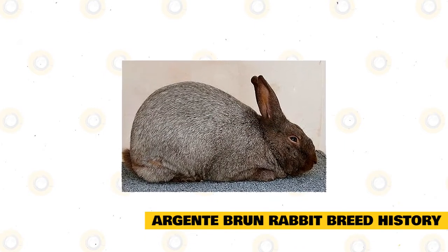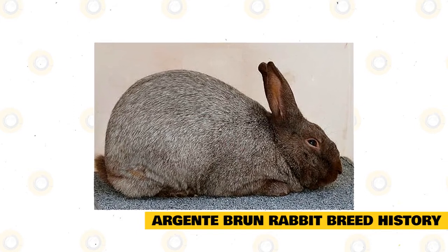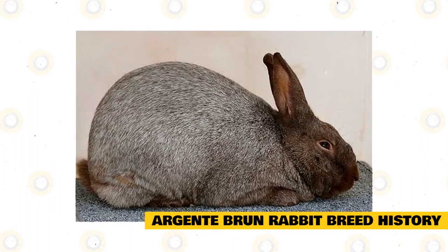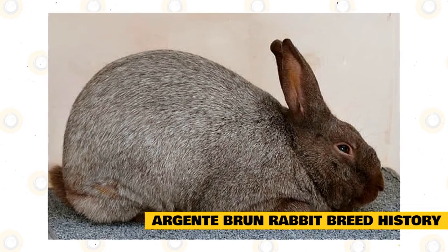The Argent Brune Rabbit is one of the oldest French rabbit breeds. They were developed in the mid to late 19th century, popular for their usually attractive coats. During the 1920s and 1930s, these rabbits were exported to North America — specifically Canada — from France, Germany, and England. This was how the Argent Brune Rabbit got its start.